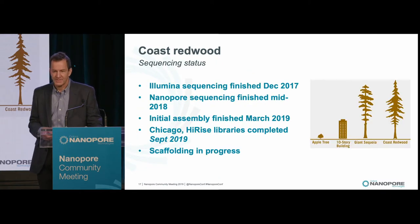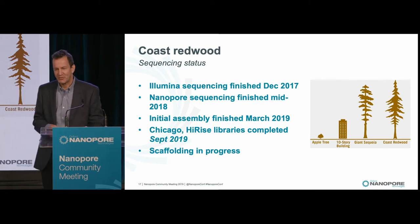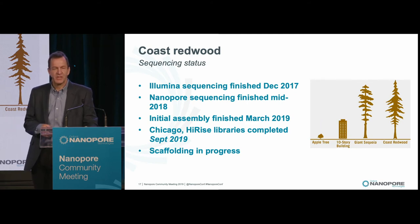Our tree is 107 meters tall — about 10 meters taller than our Sequoia, though not the tallest in the world, still 350 feet. It's about 1,390 years old, and like the Sequoia, its exact location is being kept secret. The status of the Coast Redwood sequencing: we finished the Illumina portion in December 2017. Nanopore sequencing was finished about six or seven months later — all the nanopore sequencing for both trees is being done in my colleague Winston Timp's lab at Johns Hopkins. We finished the initial assembly just six months ago in March, and we're now scaffolding it with the Hi-Rise scaffolder in partnership with Dovetail Genomics. Scaffolding is still underway.